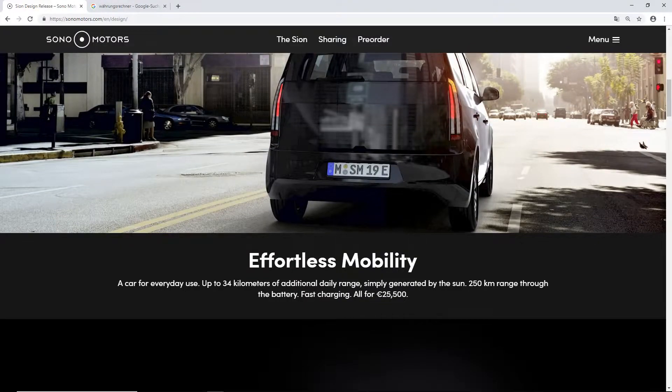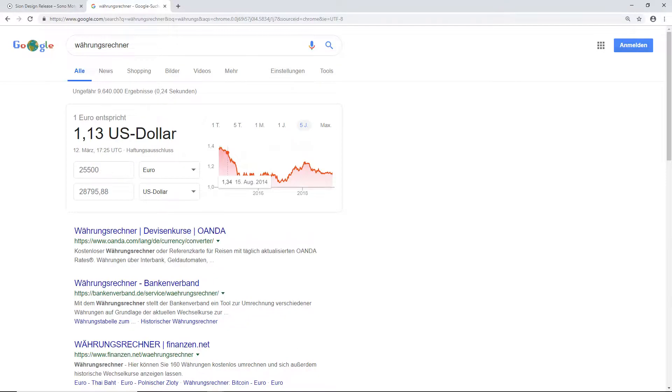"Effortless mobility, a car for everyday use." Up to 34 kilometers of additional daily range simply generated by the sun. 250 kilometers range through the battery, fast charging — all for 25,500 euros. Just to let you know, 25,500 euros equals about $28,800 USD at today's exchange rate of 1 euro to 1.13 dollars. Today is March 12th, 2019.